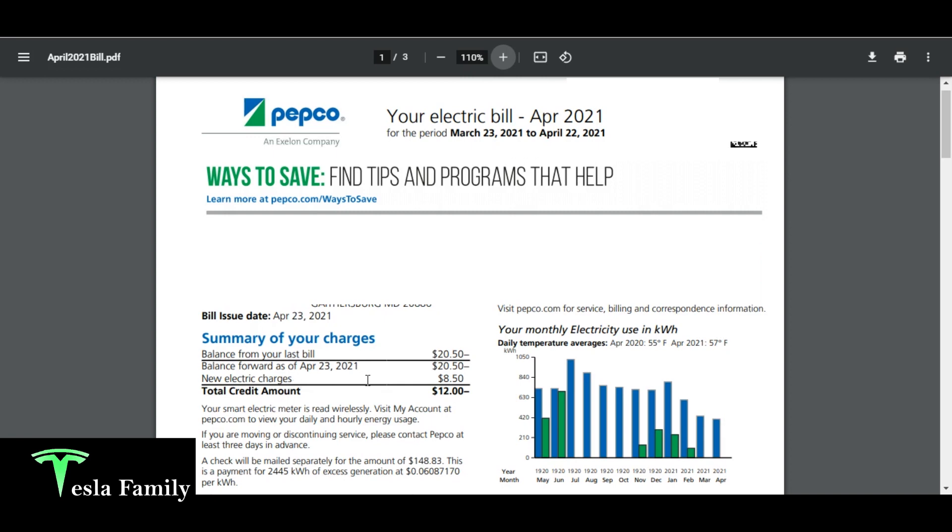That $8.50 is just a customer charge. We're not actually paying for any electricity that we're using — just paying to be connected.